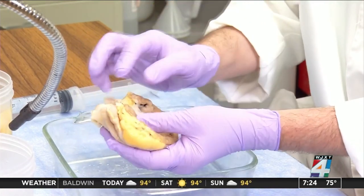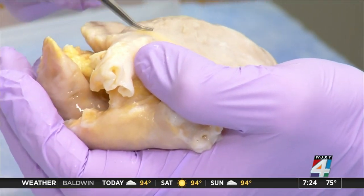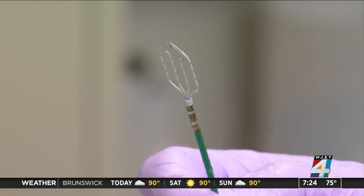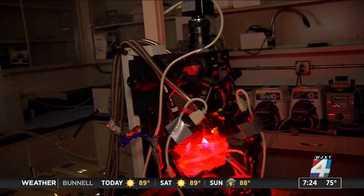Now, scientists are studying donated human hearts to better detect the precise point where arrhythmia starts. Researchers are injecting the atria with dye and using infrared light to see inside the heart wall. If you're familiar with jellyfish that have fluorescence — like glowing — we can actually see this glowing inside of the heart after we inject the dye.